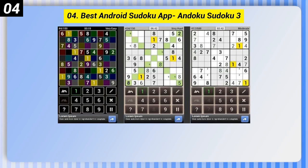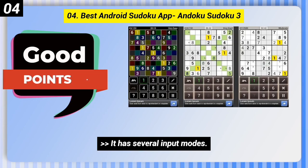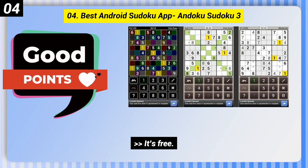Number 4: Best Android Sudoku App, Andoku Sudoku 3. Here are some good points of this one: it has several input modes, a total of 10,000 puzzles with 8 difficulty levels, and it's free.